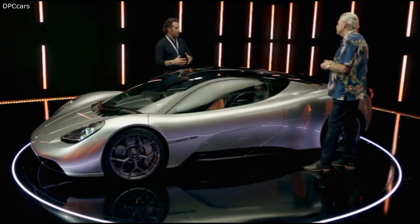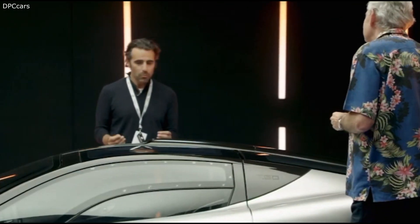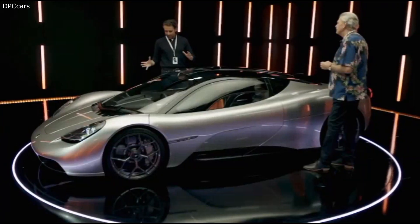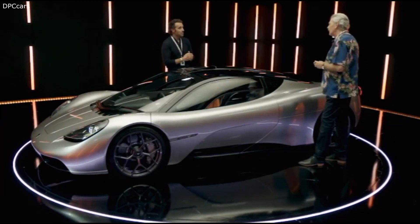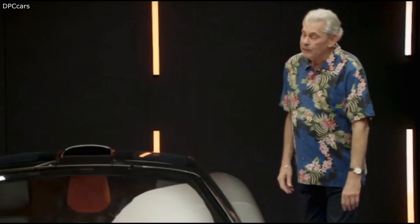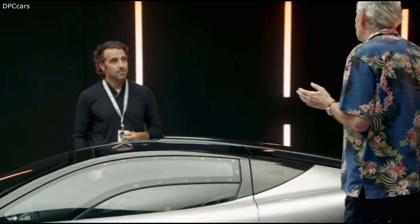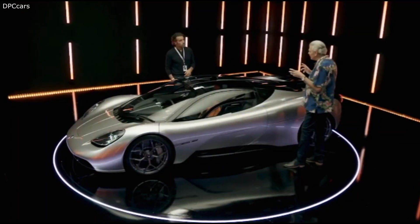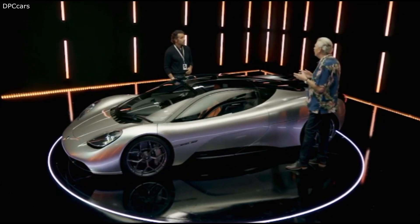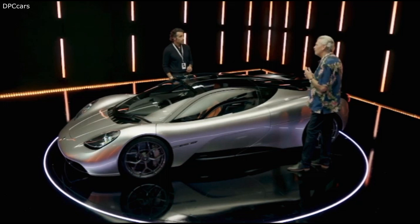Most cars as they get older get bigger — a bit of a middle-age spread. But this is more focused than before. "Don't forget, I had 20 years in Formula One, and for me car design is packaging. Twenty years in Formula One — that's a good learning ground. Shrink-wrapping a beautiful shape around the basic elements in the car is something I really love doing." It took my breath away when I saw it.